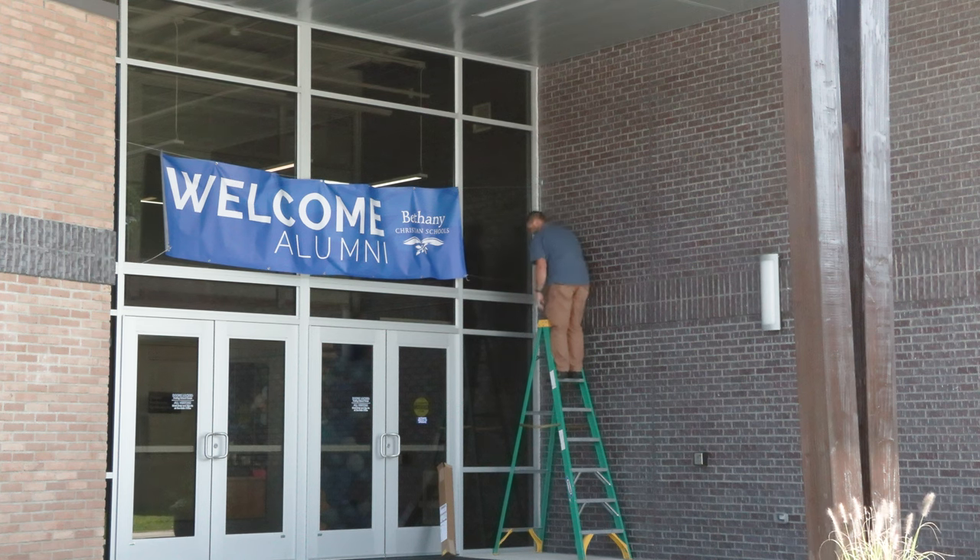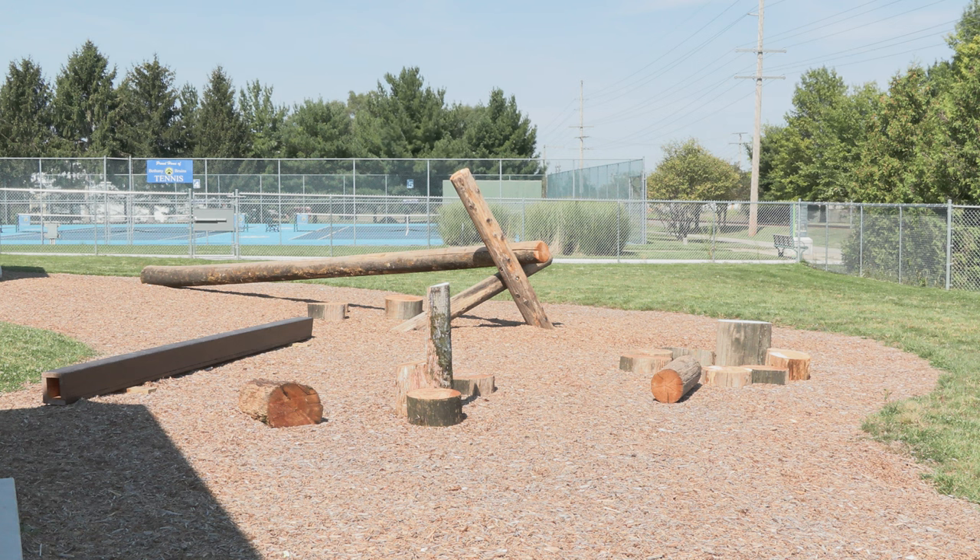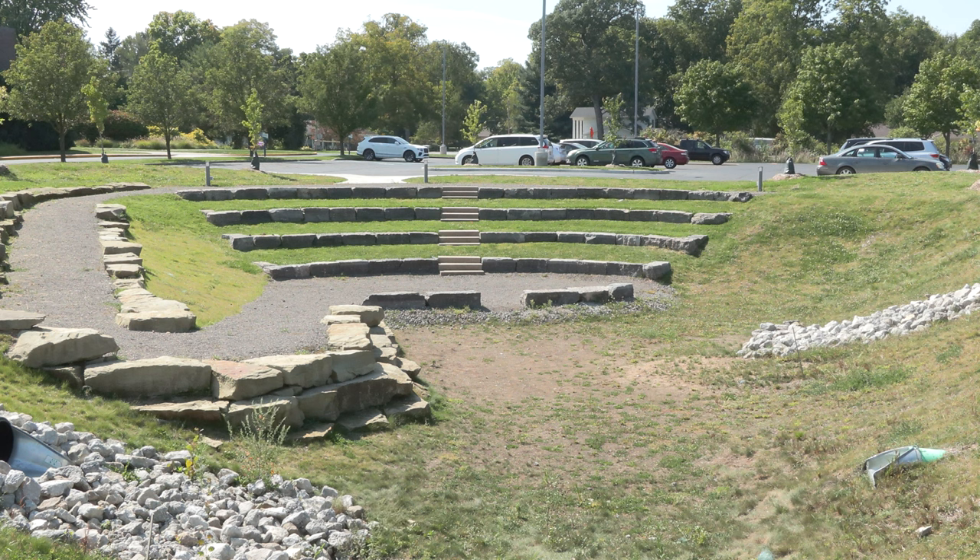Along with the new indoor spaces, there are also several new outdoor spaces for students to use. We're really proud of the indoor-outdoor space and our outdoor education program, and you can see that in the kindergarten playground and outside here in the amphitheater, which are outdoor learning spaces.